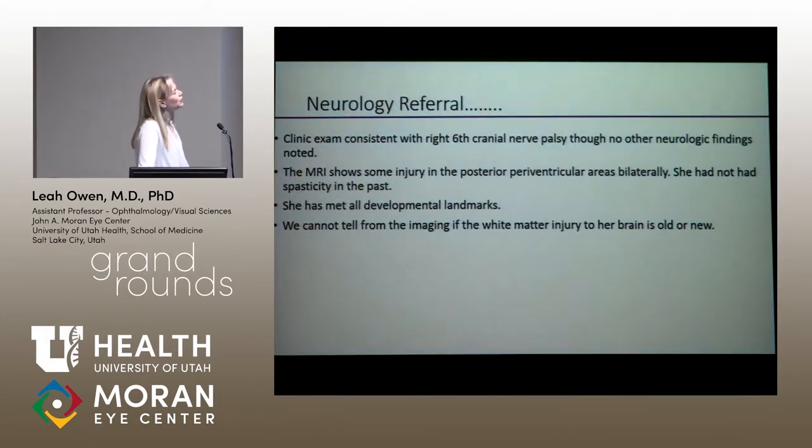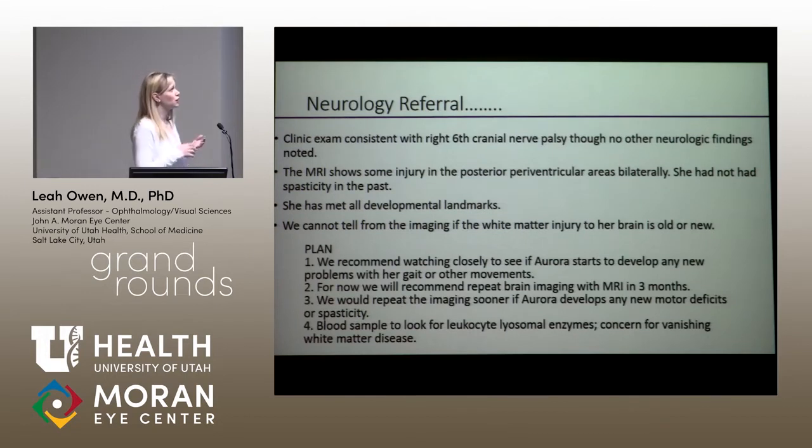I expected to maybe see an acute finding, but this didn't seem acute, which was perplexing. I referred them to neurology. Neurology found a right sixth cranial nerve palsy, which is what prompted everything in the first place. She was maintaining her head position in clinic, but they didn't notice any other neurologic deficits. They were looking specifically for spasticity, which they didn't find. They felt she had been meeting all developmental milestones, and they could find no clinical evidence to coincide with her MRI findings. They also couldn't tell if the white matter injury is old or new.